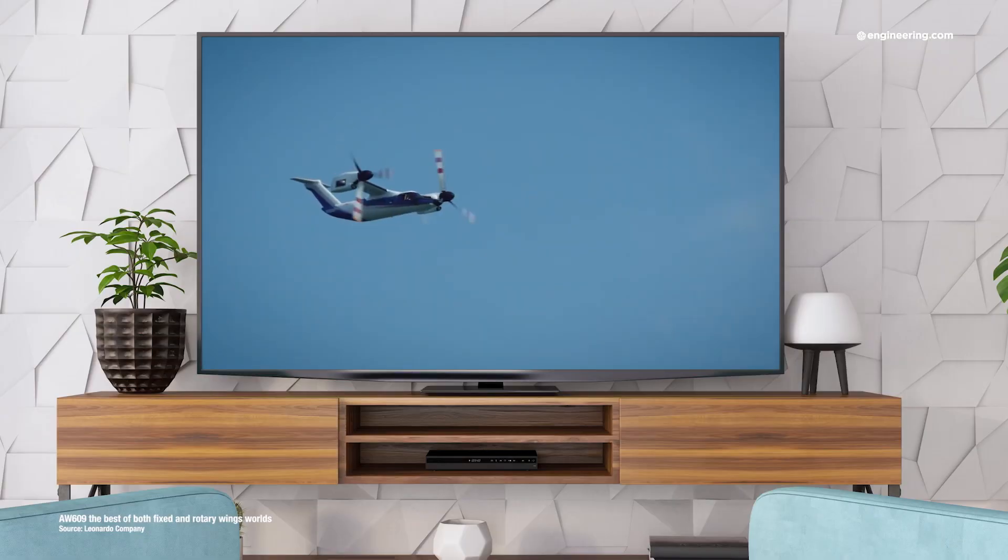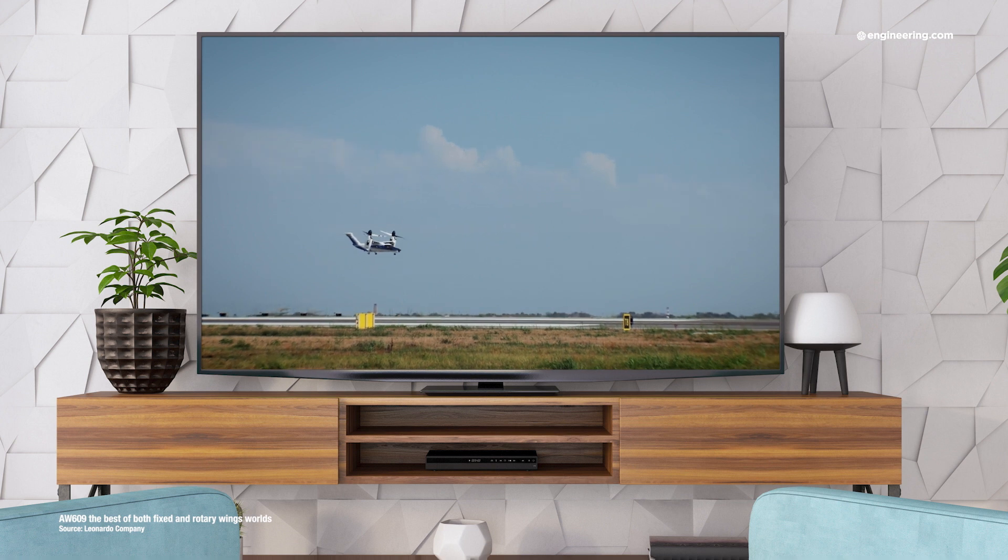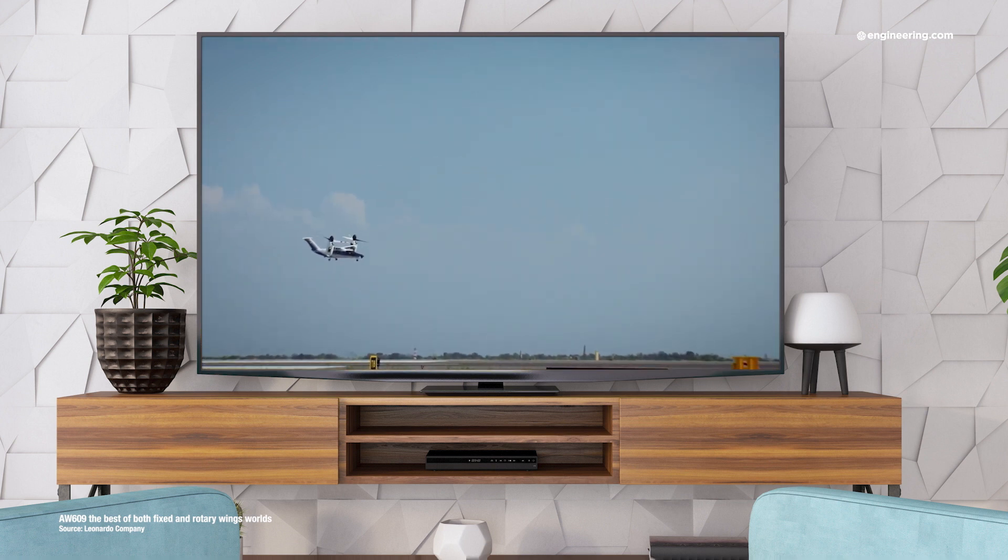The Osprey experience shows that tilt rotors do indeed work, although in civilian service the situation is a lot more complex than just hauling troops and howitzers. The applications of this technology in civil airspace are obvious — from downtown to international airport shuttles to true city-to-city transport at turboprop speeds without the need for runways. But to deliver this service, several problems have to be resolved.